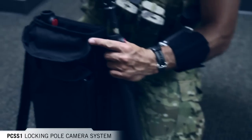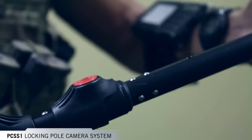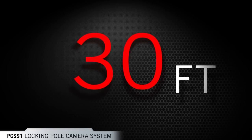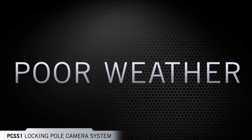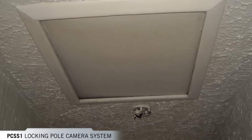The PCSS-1 is a locking pole camera system. Quick change extension segments can be easily added to increase reach. This camera system is submersible in up to 30 feet of water, allowing for use in maritime applications or operations in poor weather conditions. It's heavy duty and rigid, ideal for pushing up ceiling tiles or the opening of an attic door.